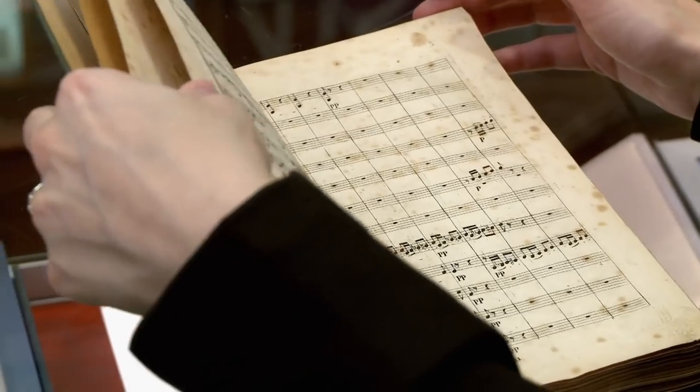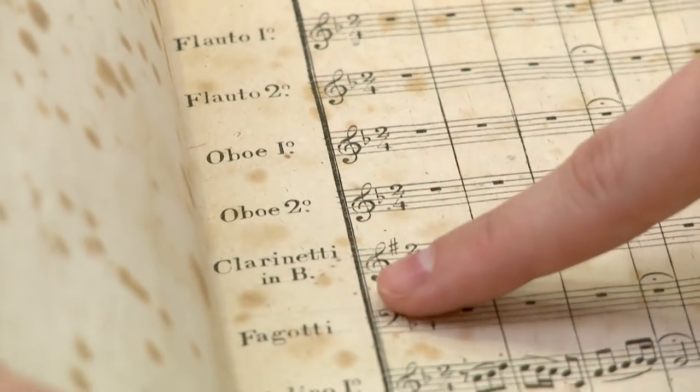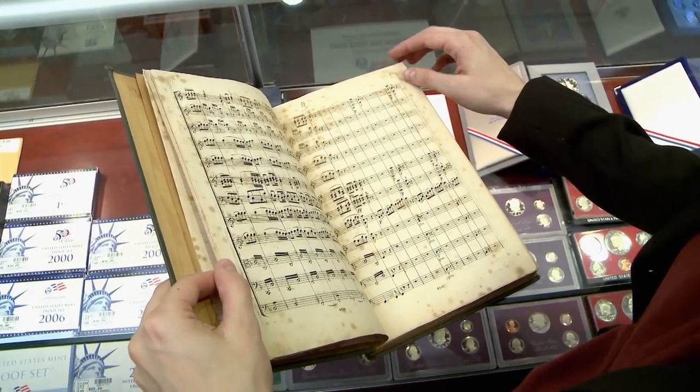Interesting. What you have here is the full score — you have all the different parts all together. You can see the different instruments in the orchestra. Normally what you see, it would be printed in orchestral parts, so there'd be one for each instrument.